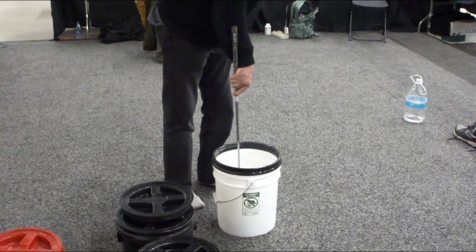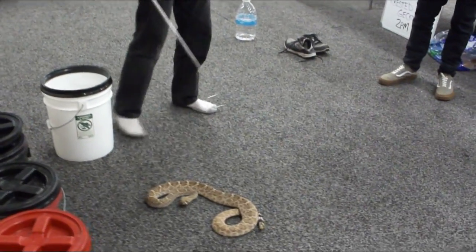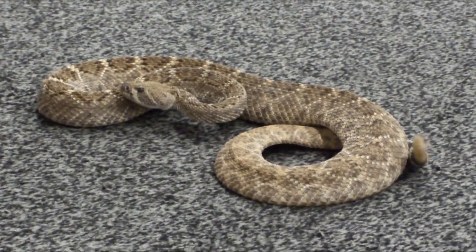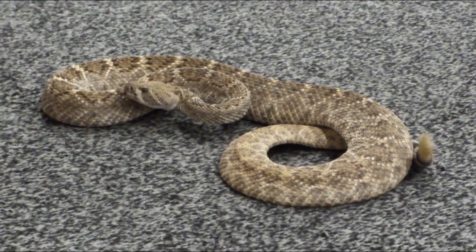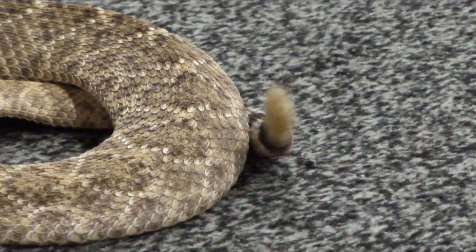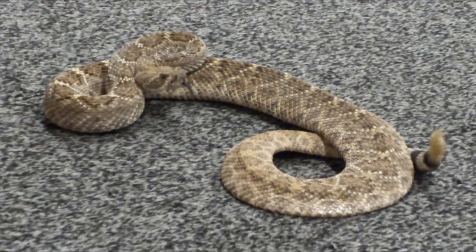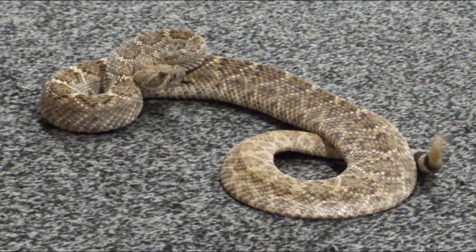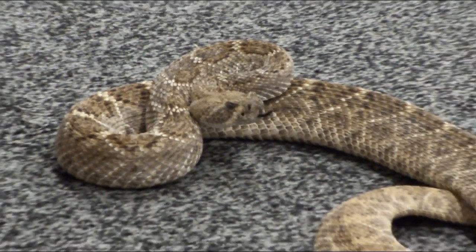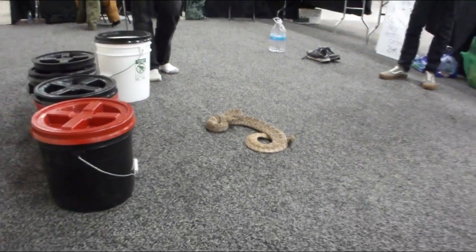Awesome. Thank you so much. That tail is wild. That's awesome.